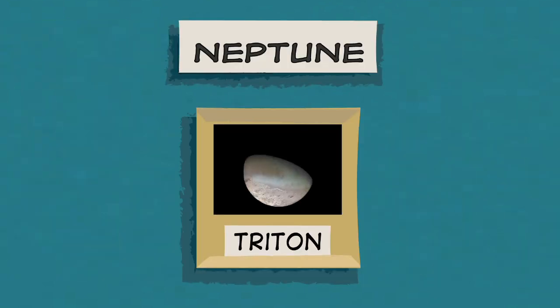Scientists have discovered more than a dozen moons orbiting Neptune. Its largest moon, called Triton, has volcanoes with icy lava flows.